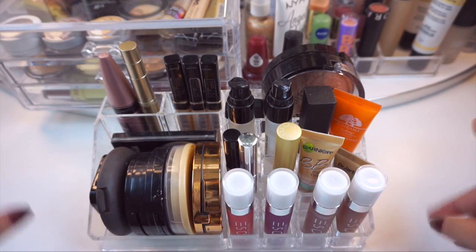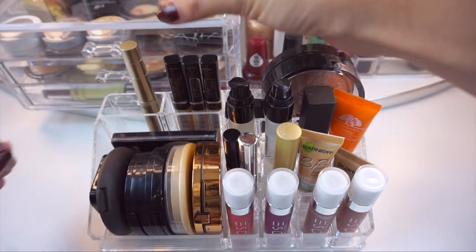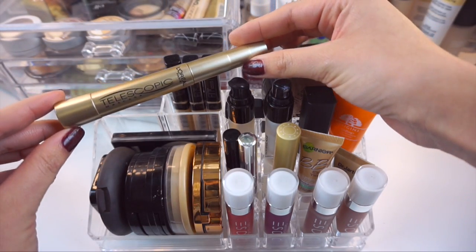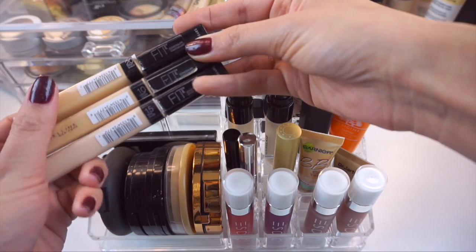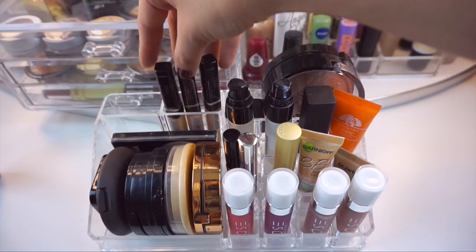Alright so this thing actually comes off from the top. First is my Maybelline Lash Sensational Mascara — it's one of my favorites. I also picked up the L'Oreal Telescopic Mascara, this is nothing new. I have three of the Maybelline Fit Me concealers: Sand, Light, and Fair — and these are my favorite concealers.